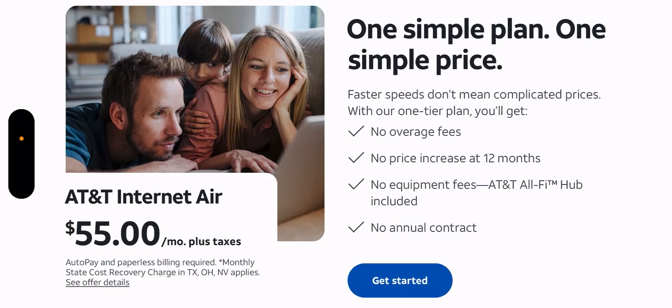At $55 plus tax, it's priced competitively. T-Mobile's is at $50 and Verizon's is around the same price. Verizon and T-Mobile do get cheaper, but you have to bundle with wireless — Verizon drops to $25 if bundled with wireless, and T-Mobile to $30. Maybe in the future AT&T does something similar, but right now if you're a DSL customer — even if you don't use AT&T for wireless — you can get this new fixed wireless access product for $55.